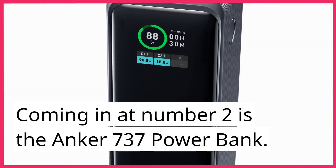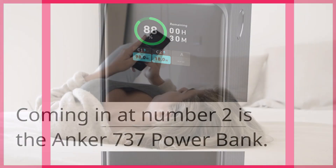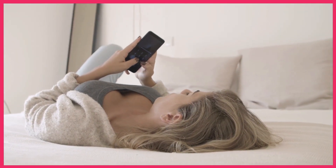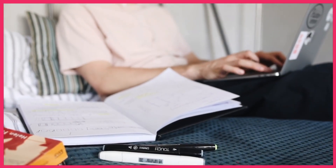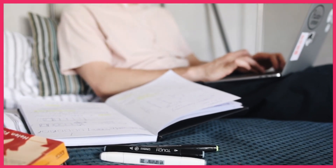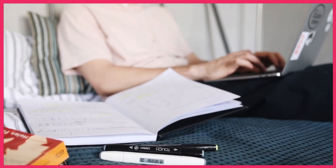Now, let's move on to the runner-up. Coming in at number 2 is the Anker 737 Power Bank. Anker consistently delivers quality, and this power bank is no exception. With its reliable performance and a range of features, it's a must-have for anyone looking for a trustworthy portable charging solution.